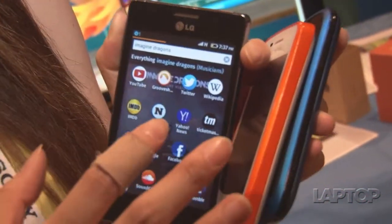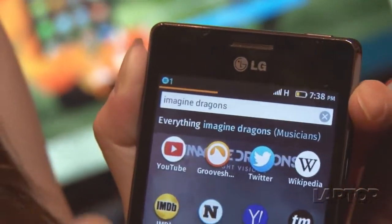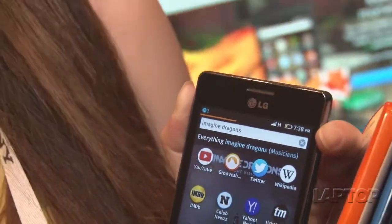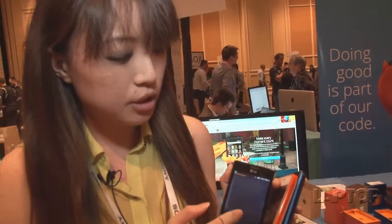One really nifty feature is the search function of the operating system. It not only searches within your phone or apps, it searches the web as well. Basically, it's like Google, but includes the web and your phone. So you can search for something — it'll bring up apps, it'll bring up Twitter accounts. I searched Imagine Dragons and it brought up the Twitter results for that. So it's really interesting how it has a vast reach.